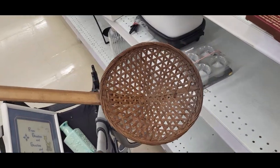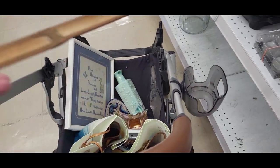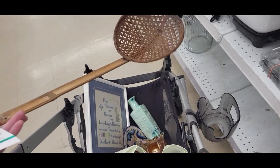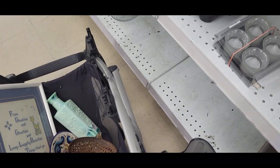This piece caught my eye — it's some kind of strainer with a bamboo handle. It has a very cool rustic look. $2.99, so I'm going to grab that.